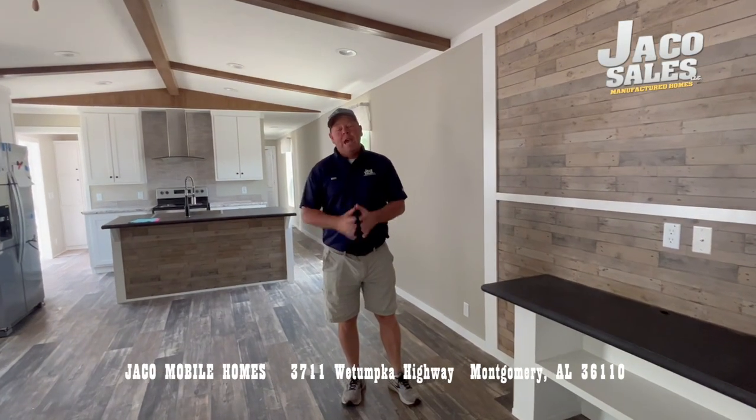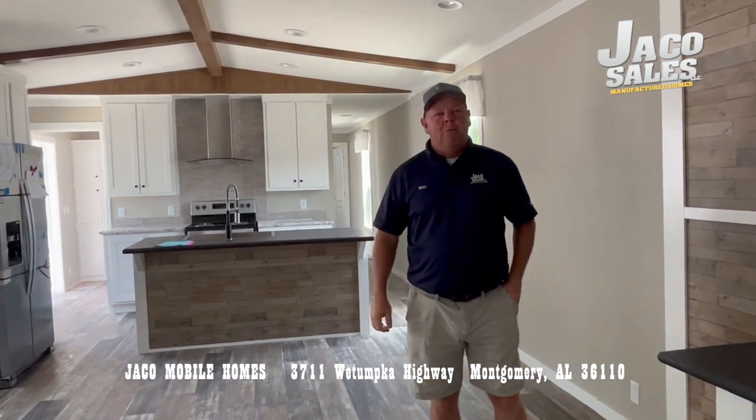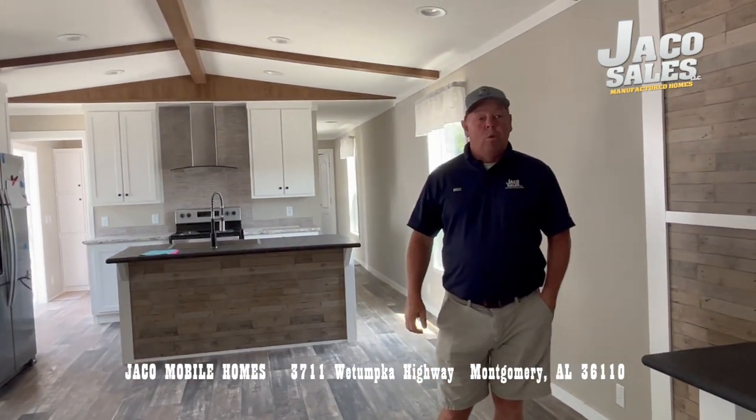This is Christine, coming to you from Jekyll Sales in Montgomery, Alabama, located at 3711 Weechumka Highway. Zip code is 36110.